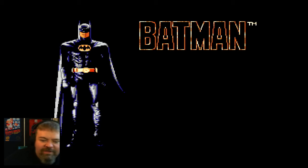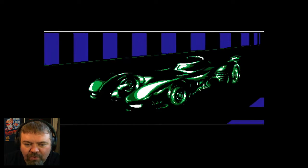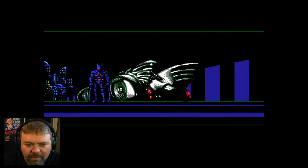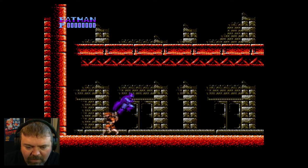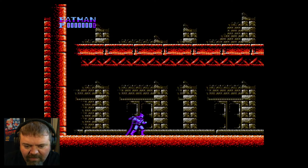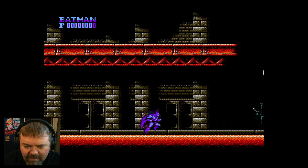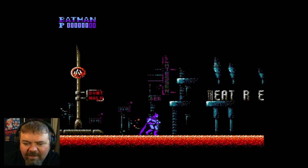I'm Batman! Would you like to take a ride with Batman? All right, 1989 — hey, all right! Batman looking pretty good. Okay, what are my buttons here — jump and punch. Start does pause. All right, yeah there we go. Oh, did you see that slowdown?